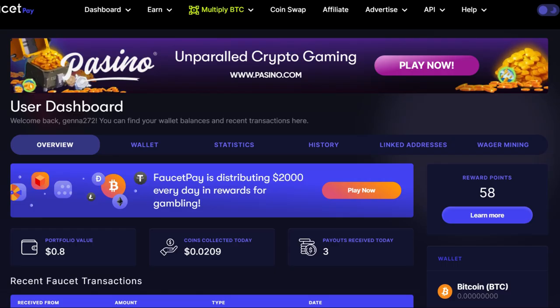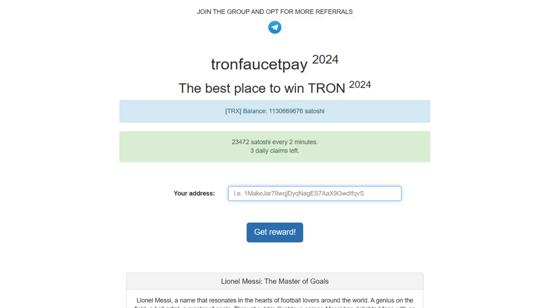If you don't have one, don't worry, I'll leave a link for you in the description below. Next, head over to the site called Tron FaucetPay. It's touted as the best place to win Tron in 2024, and it really is a good crypto faucet.